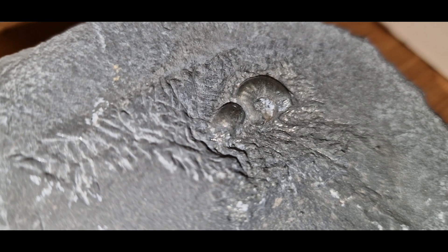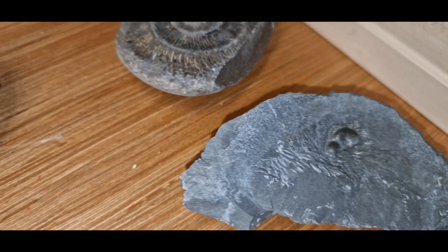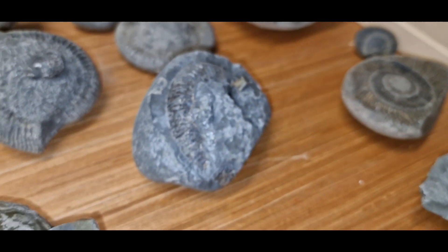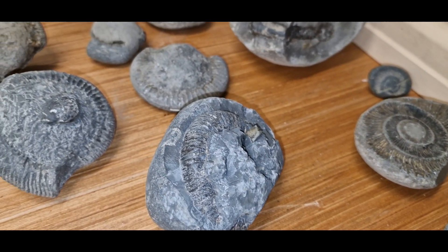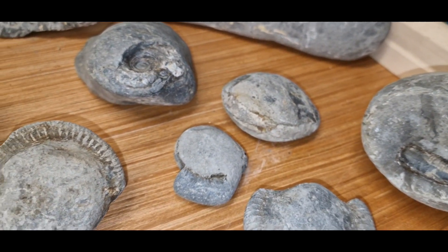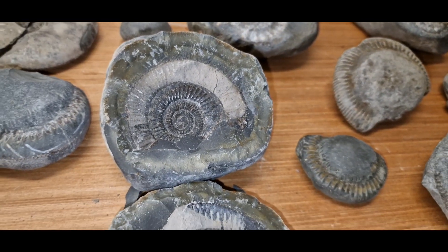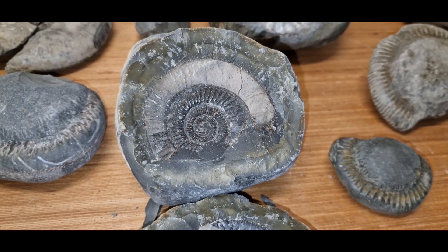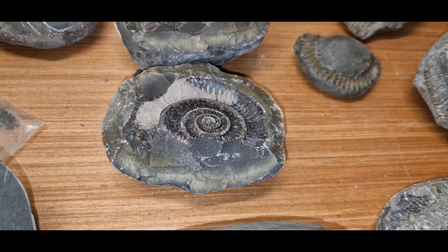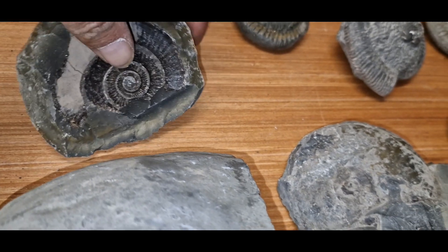This is all from Yorkshire, so I'm waiting to get my proper tools to be able to get some of this out because I'm not doing very well with a little hand tool — it doesn't go very well. And these are all from Yorkshire. This one split open quite nicely, but a little bit got left behind on there, and that goes the other way round obviously.